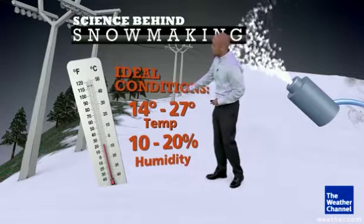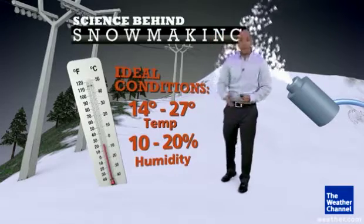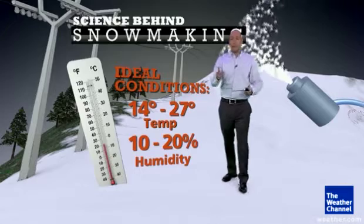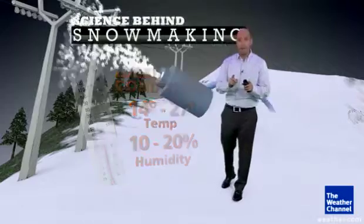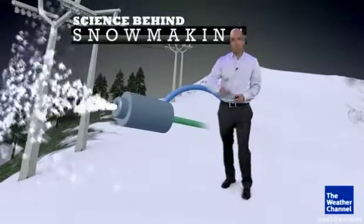Ideally, cool temperatures and low humidity. Temperatures in the teens are best, but if that air temperature is near 30 degrees, they can still make their own snow if it's dry enough out there. And here's why that's important.